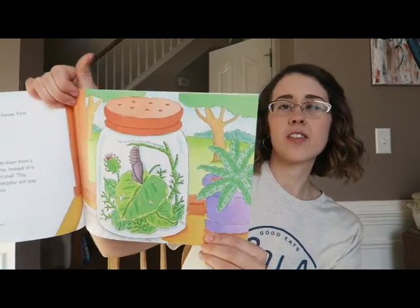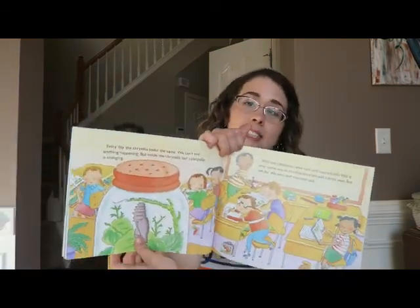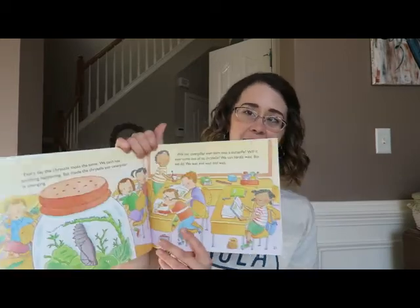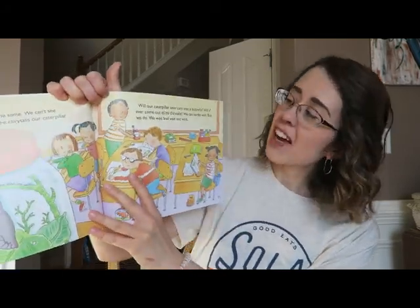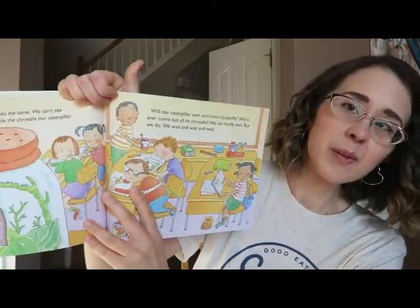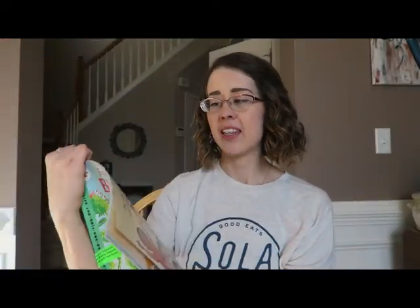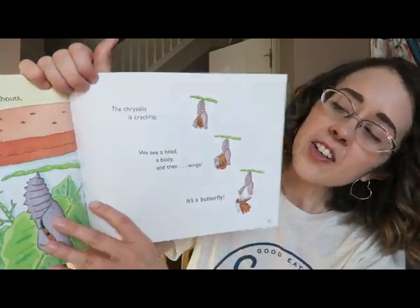The chrysalis is also called the pupa. Every day the chrysalis looks the same — we can't see anything happening. But inside the chrysalis our caterpillar is changing. Will our caterpillar ever turn into a butterfly? Will it ever come out of its chrysalis? We can hardly wait, but we do — we wait and wait. Then one day during snack time somebody shouts 'Look!' and we all rush over to see: the chrysalis is cracking.